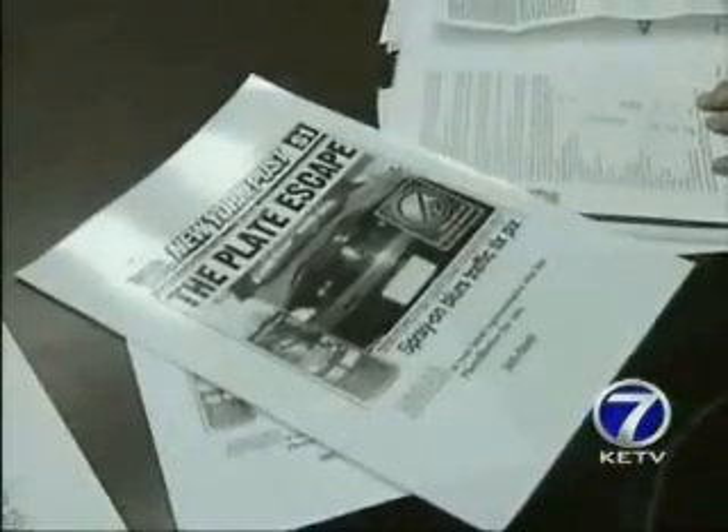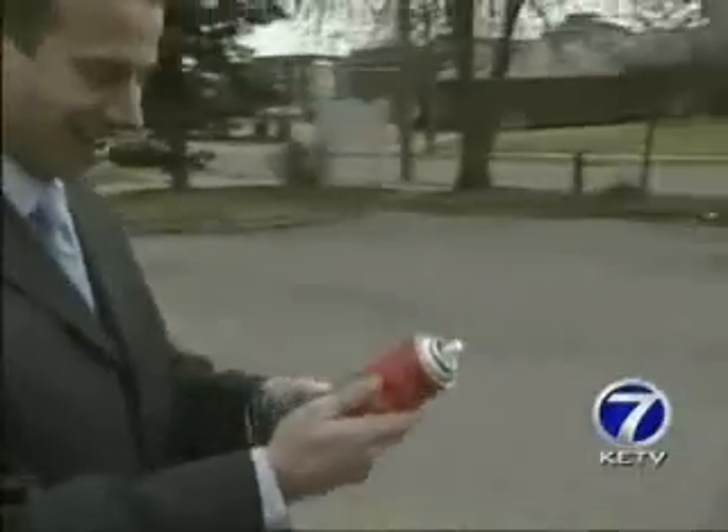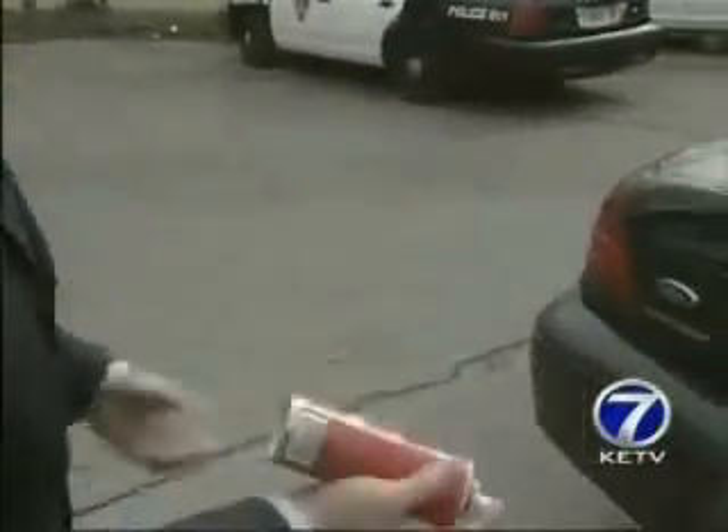Bowman says he hasn't tested the product, but he's talked to people that say it worked. But we wanted to see if Photoblocker lives up to its maker's claim. We purchased a can online for about $38 and took it to Council Bluffs police.